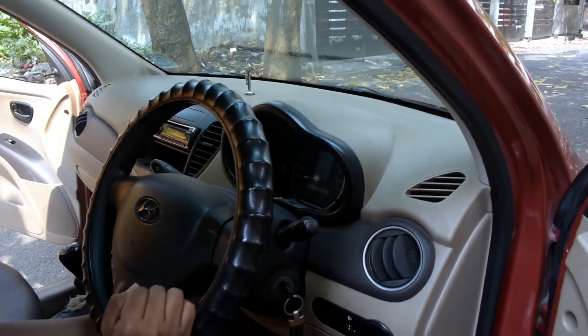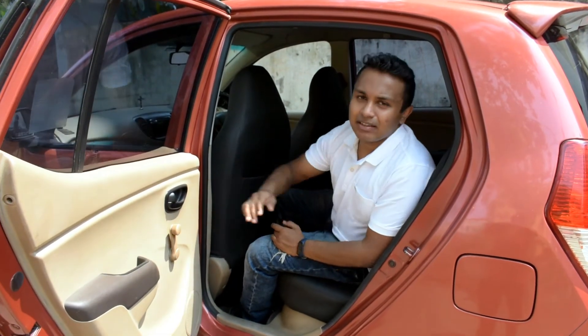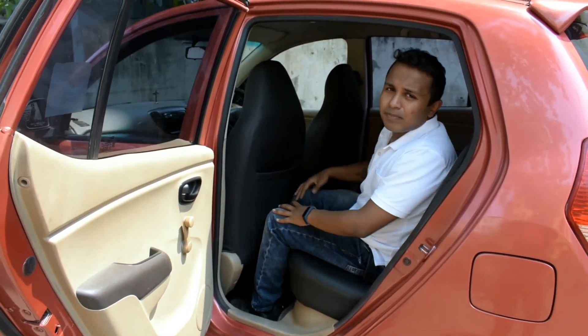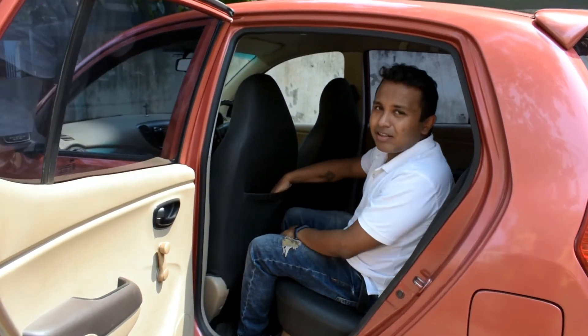The rear doors open almost 90 degrees, which is convenient. There is enough headroom, but the legroom is not adequate — for taller people, it would be very inconvenient. The seats also have pockets, which act as storage space.